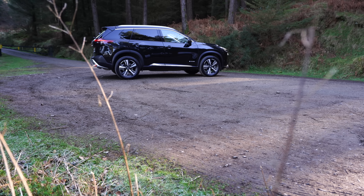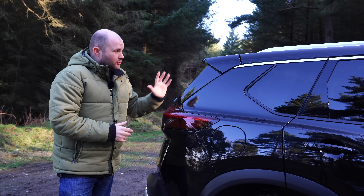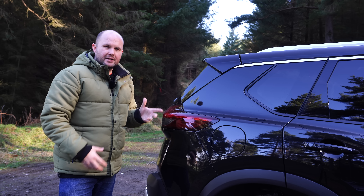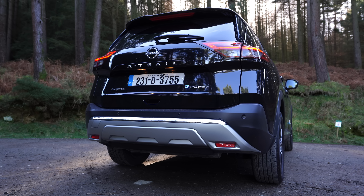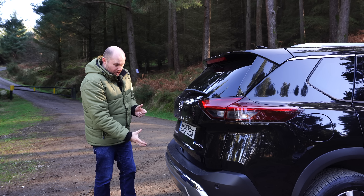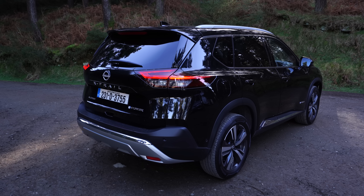The top of the range has keyless entry, blind spot, and not a massive boot spoiler, but the X-Trail does have a nice lip over the back which adds to its sporty, rugged look. I like the way the back of the car is broken up with a kind of chrome and a bit of brushed silver down the bottom of the vehicle. It contrasts nicely with the black colour.